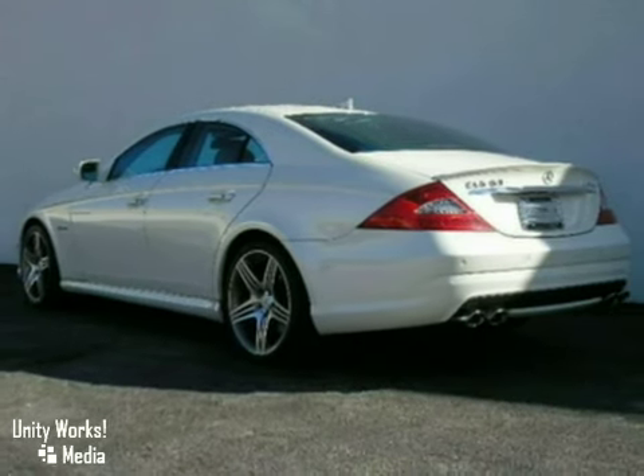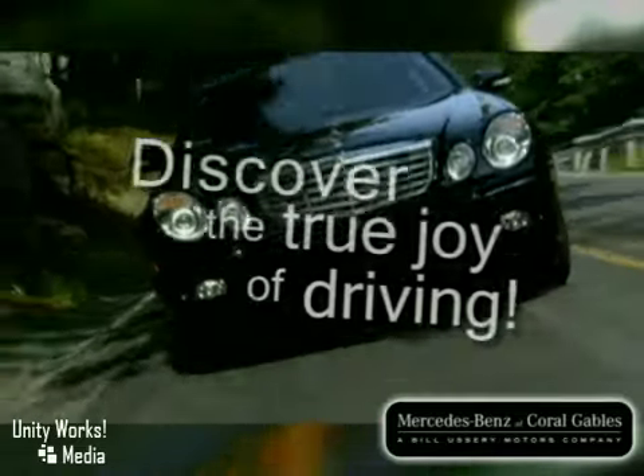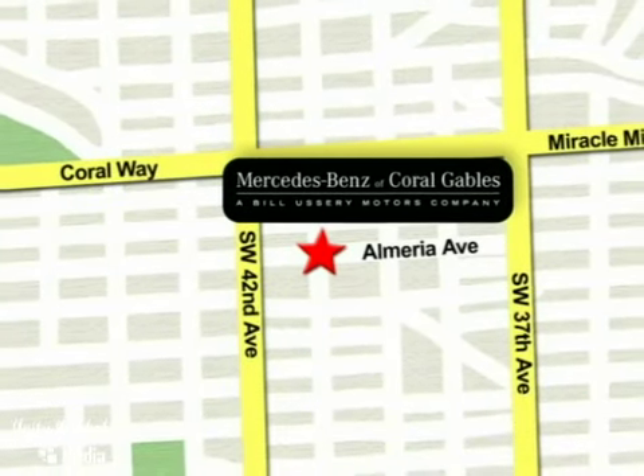Come in and take a look. Mercedes-Benz of Coral Gables — helping customers discover the joy of driving for over 50 years. We're conveniently located just west of I-95 at 300 Almeria Avenue.